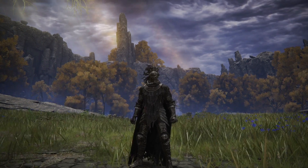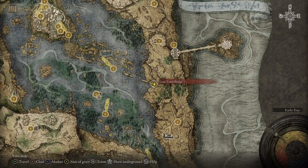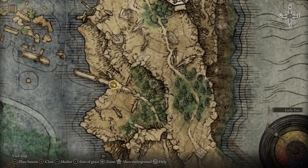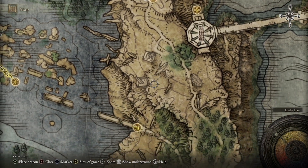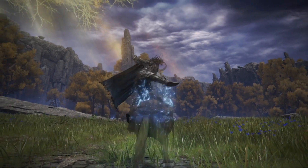First of all, you are going to want to make your way to Liurnia of the Lakes, specifically to the Gate Town Bridge site of Grace, which can be located here on the map. From here we will be heading a short distance east and then up a Spirit Spring, then continue north until we reach this crossroads here. Make your way to the Gate Town Bridge site of Grace, jump on Torrent and follow exactly where I'm going on the screen.